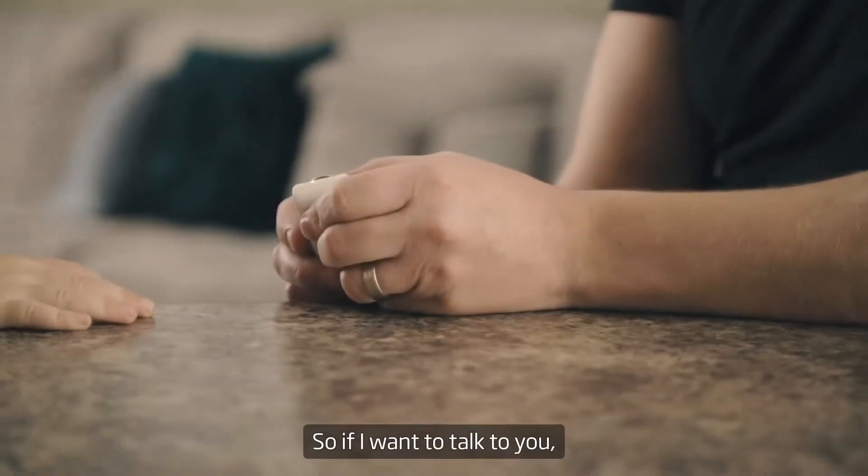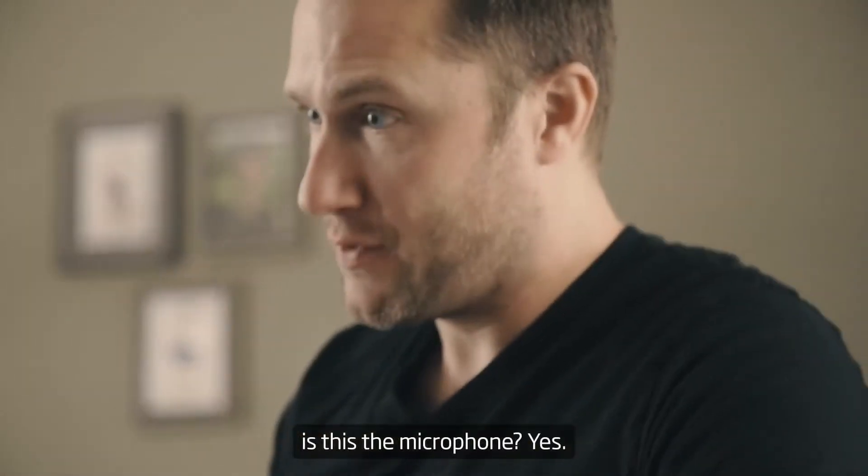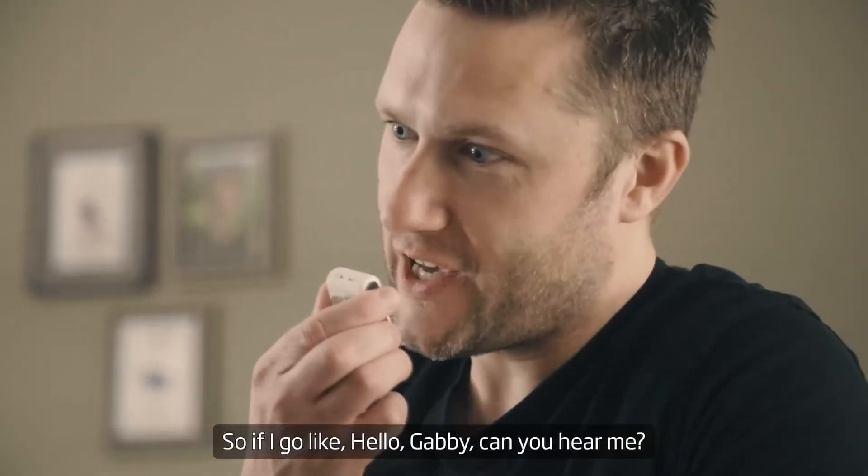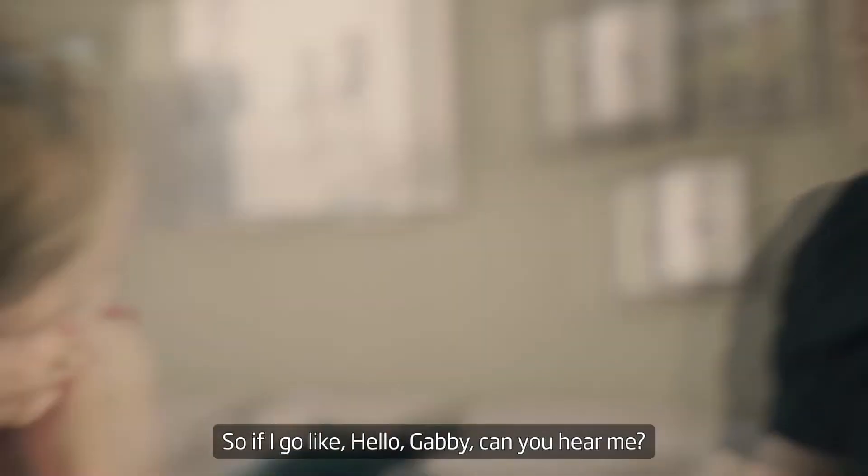So if I want to talk to you, is this the microphone? Yes. So if I go like, hello Gabby, can you hear me? Yeah?